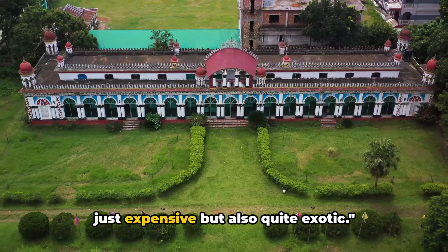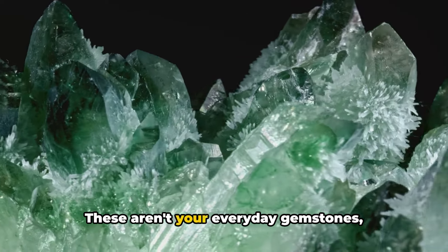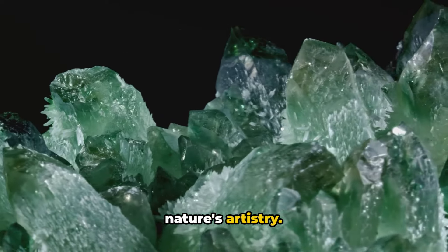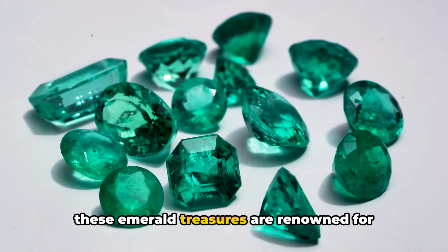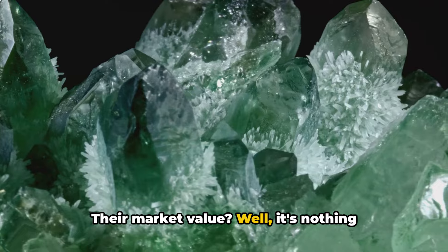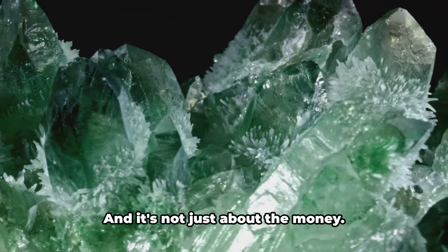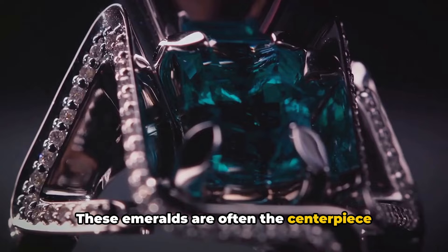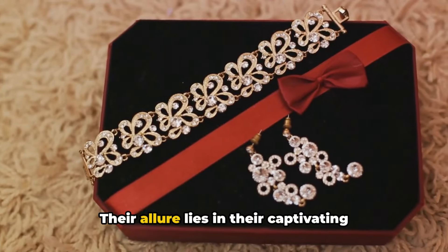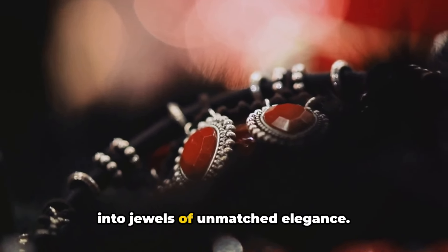Next up, we have something that's not just expensive but also quite exotic. Coming in at number 8, we have Bangladesh's exquisite emeralds. These aren't your everyday gemstones. Bangladesh is home to some of the world's finest emeralds, each one a testament to nature's artistry. Hand-mined from the depths of the earth, these emerald treasures are renowned for their top-notch quality and vibrant hues of green that can range from light lime to deep forest. Their rarity, size, and clarity can drive their prices into the millions. These emeralds are often the centerpiece of high-end jewelry, adorning the necks and wrists of royalty, celebrities, and luxury lovers worldwide, prized for their captivating beauty and the skill required to transform them from raw stones into jewels of unmatched elegance.